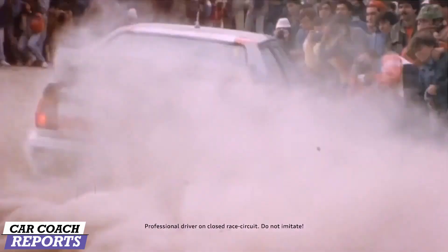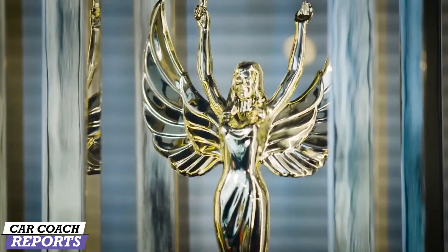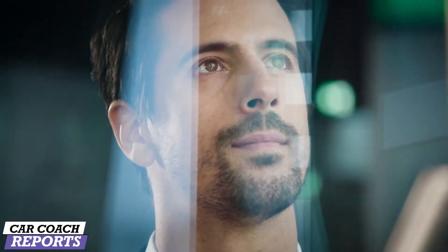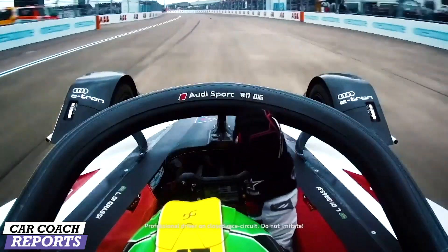The e-tron GT is not only all-electric, but it's fast too. Audi really wrote history — brilliant drive. Motorsport is our DNA. This is what these guys have been working for: the domination of Audi. Audi has been very innovative when it comes to technology in motorsport. It is a victory for Audi again.